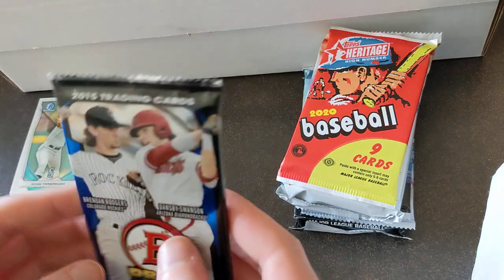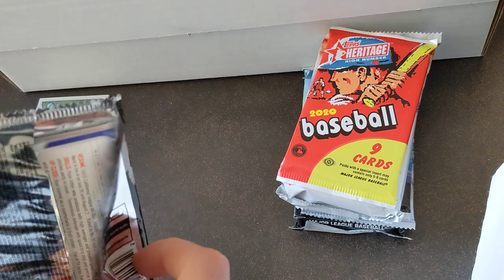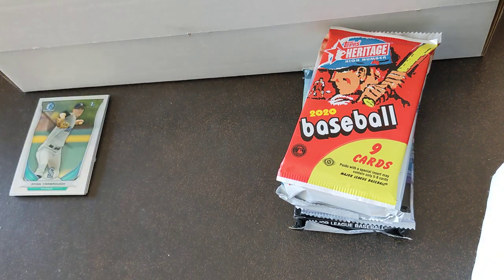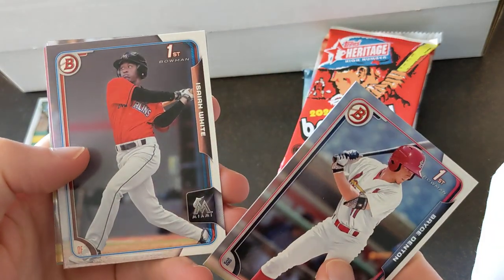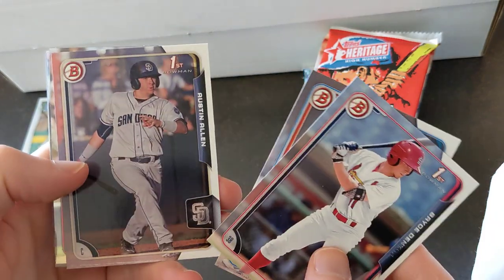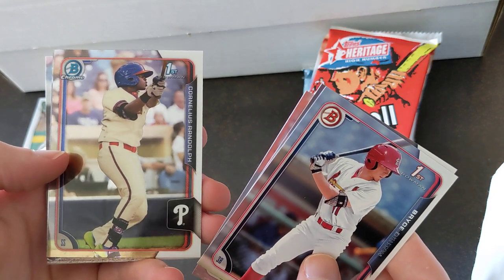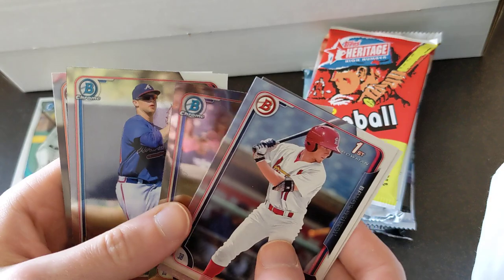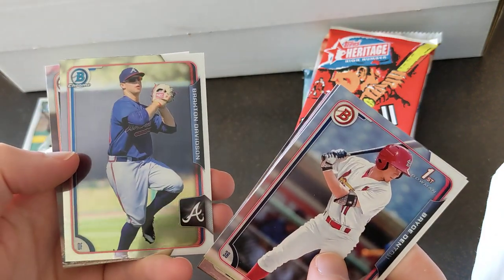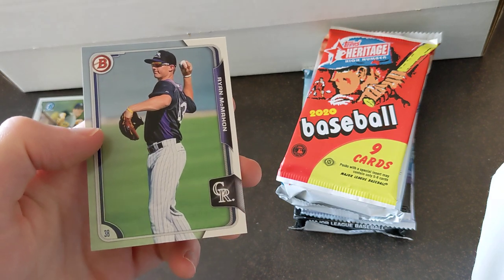Next up, 2015 Draft: Bryce Denton, Isaiah White, Austin Allen, first chrome of Cornelius Randolph, Braxton Davidson, Derek Hill, and Ryan McMahon.